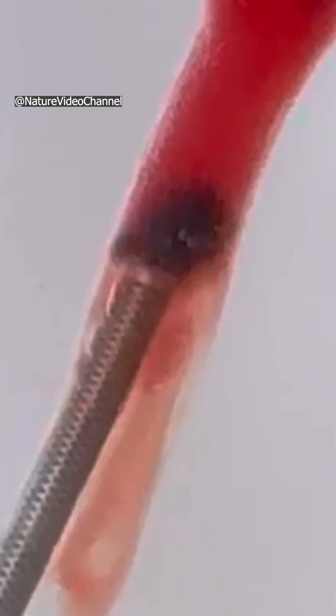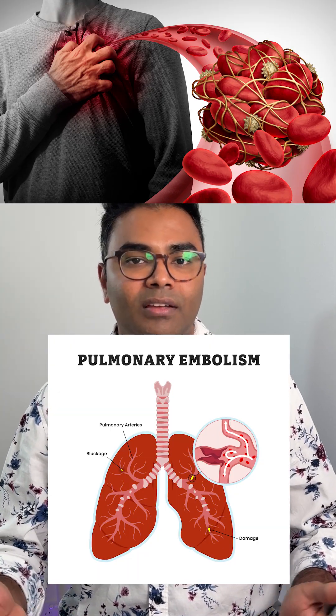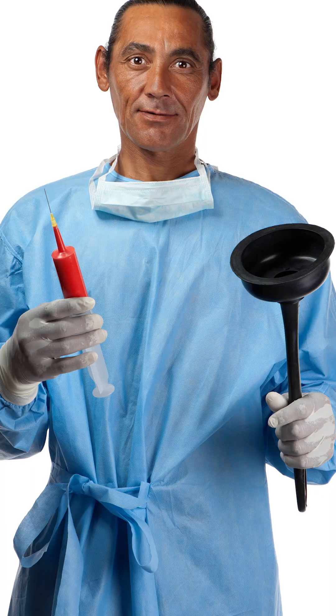It's like giving doctors a power drill version of the plunger. If it works safely in humans, this could change how we treat stroke and heart attack — the leading killer worldwide. Because sometimes saving lives starts with unclogging the pipe. Who thought our next hero in stroke care might think like a plumber?